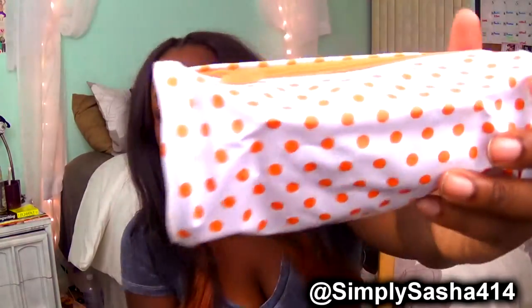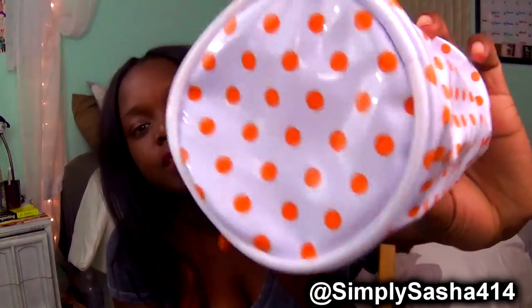I will do a video of me trying out all the Ipsy products from now on, hopefully. I will definitely do this bag, and hopefully I can keep that trend alive. Next is the actual bag itself — it's really cute, like a little pencil bag. It's orange and white, so it's cute, not too fun on the color, but it's cute.